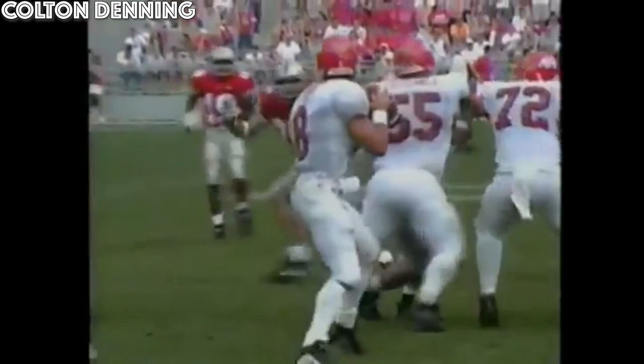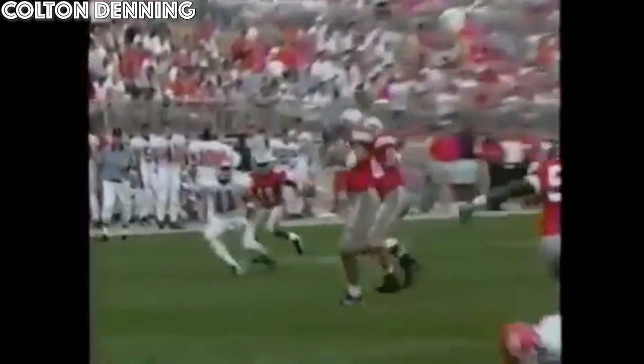This guy's eyes must have got so big when he saw this pass coming. Speaking of his eyes, look at him right here — he's eyeing that up all the way. He's probably saying, 'I can't believe he's going to throw that to me.' He can't. Oh my goodness, I have the ball. And now he looks pretty trotting into the end zone, no one diving at his feet or anything.